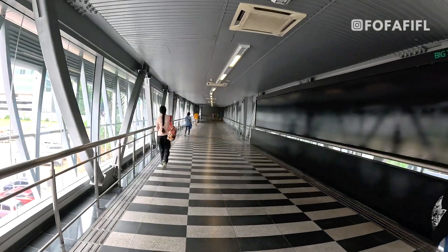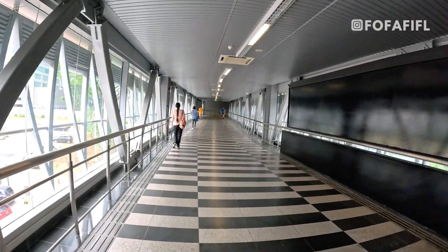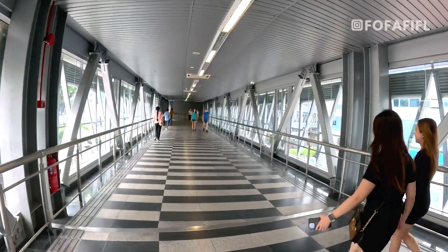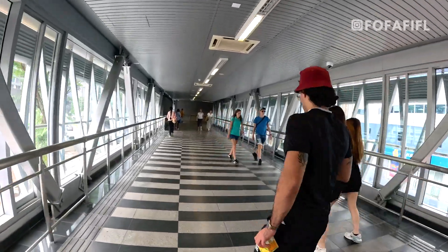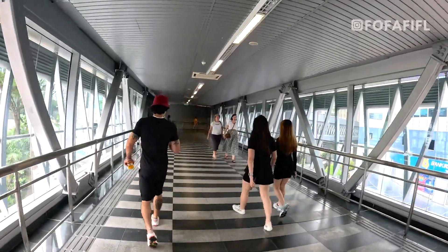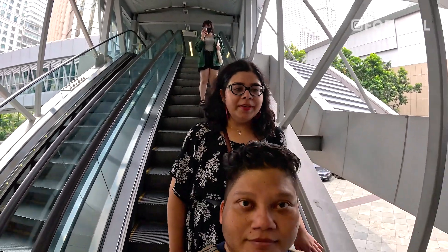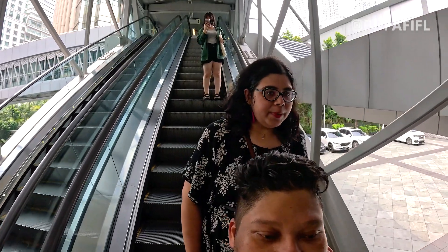The first 20 hours have been wonderful. Jalan Alor from last night — we've already seen the vlog — has been great, and this morning has also been good. We have another 30 hours or so before we head to the airport, so we feel the most excited. We're here at the KLCC, taking the elevator down.